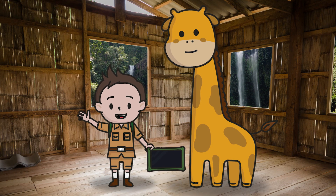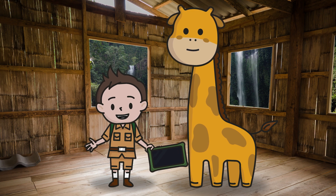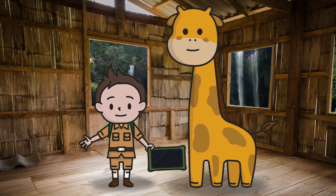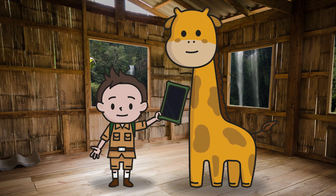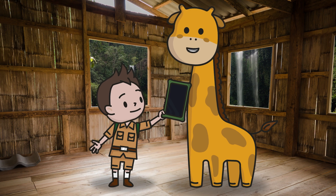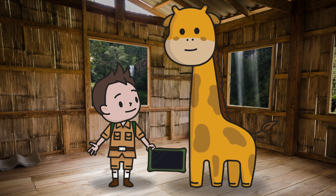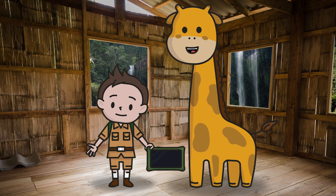Hey everybody, my name's George, and I'm Toby, and we are Wildlife Rangers right here at the Ranger HQ. You're here just in time. We are in charge of the Zoopad, and we are filling it with information about animals, conservation, and the natural world around us. Let's take a look to discover which animal we need to find out more about today.